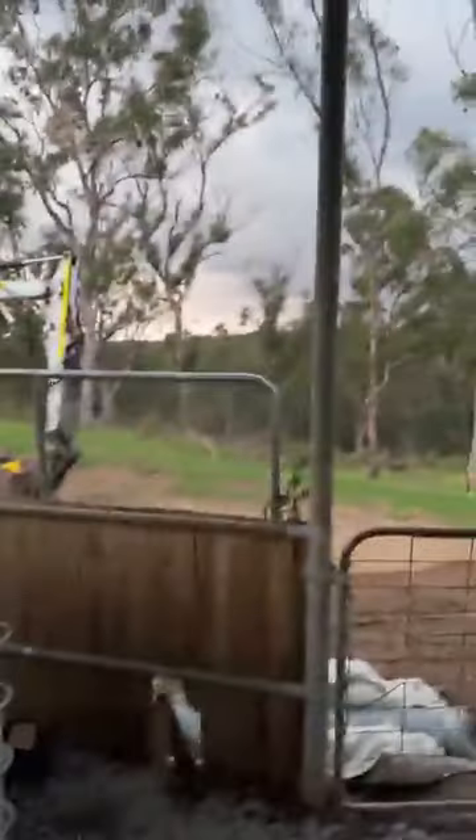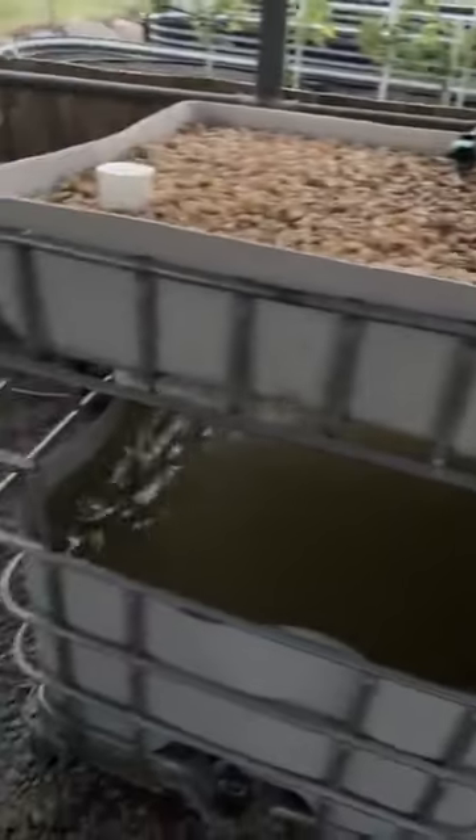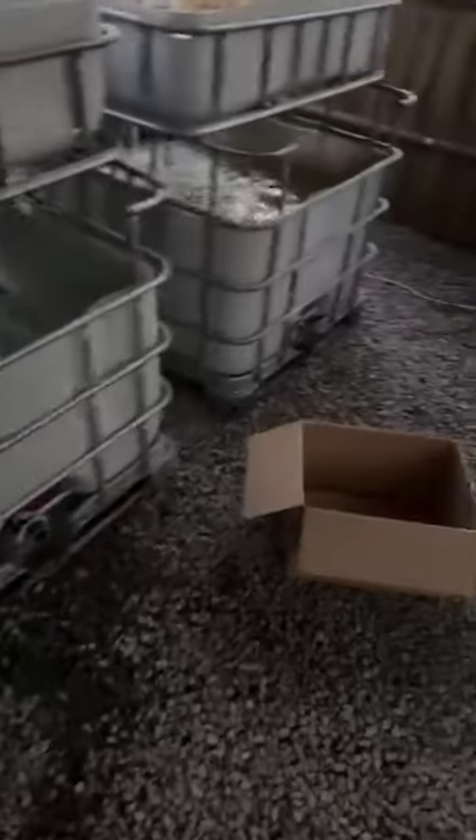Just thought I would do a little random video just before the storm comes and share a few things. Firstly, I wanted to share what I've been working on this weekend and the last couple of weeks. This here is aquaponics — basically hydroponics with fish.